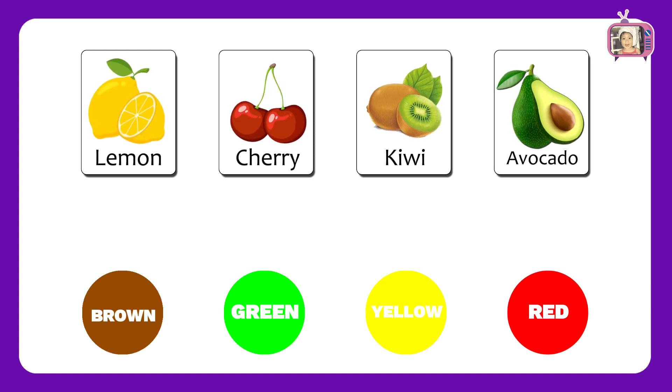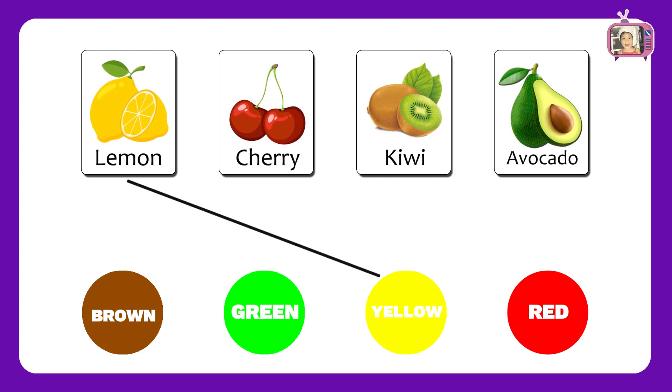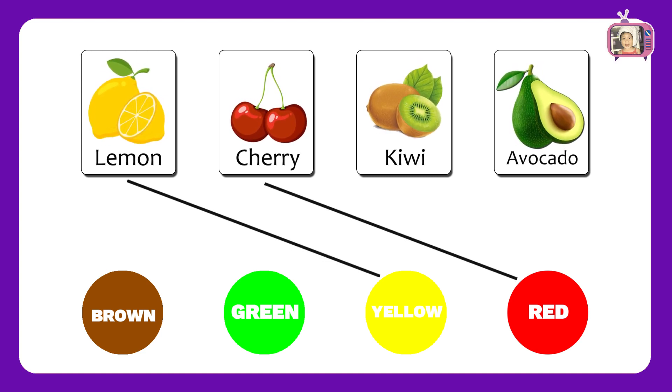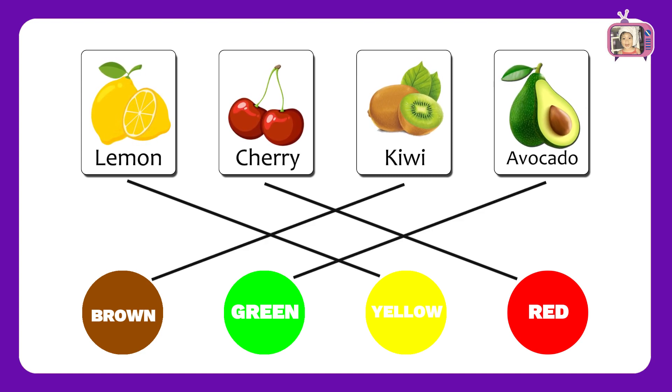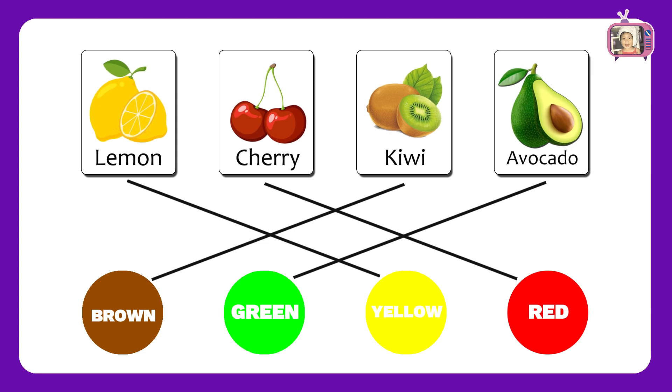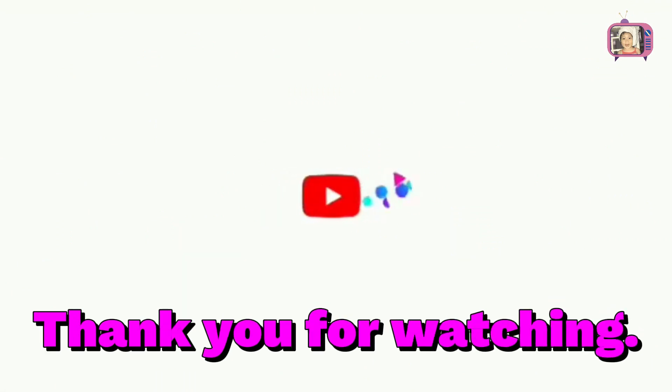Now let us match the fruits with colors. Yellow, Red, Brown, Green. Brilliant! You got all the correct answers.